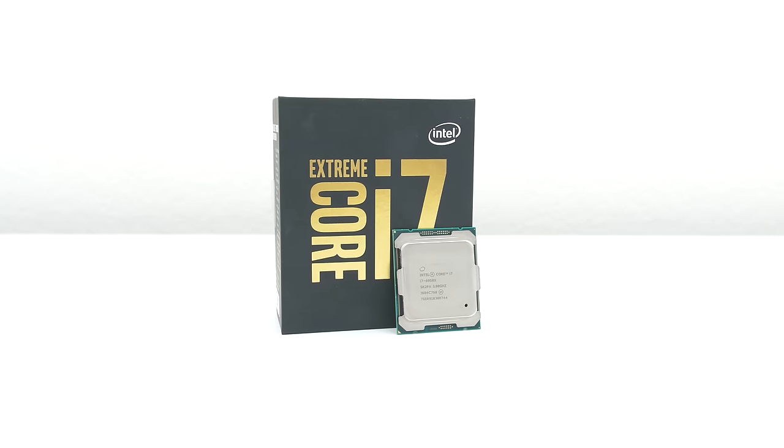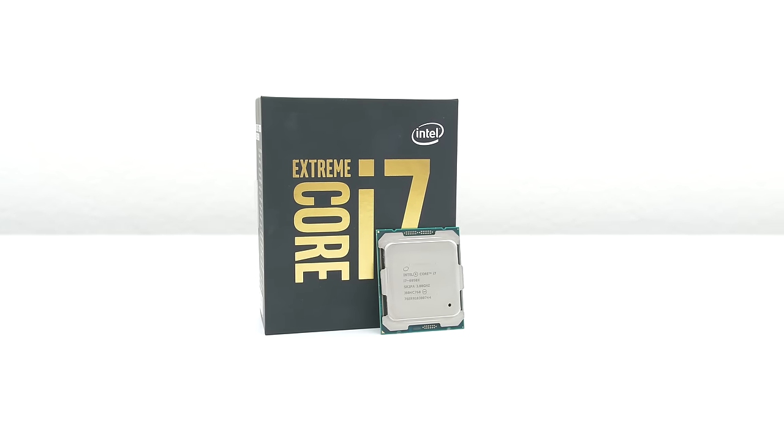What's up guys, it's Ed from TechSource and I finally got my hands on Intel's newest and most powerful desktop CPU, the i7 6950X 10-core processor. This thing is not cheap, retailing for around $1,700 — it will seriously dent your wallet.